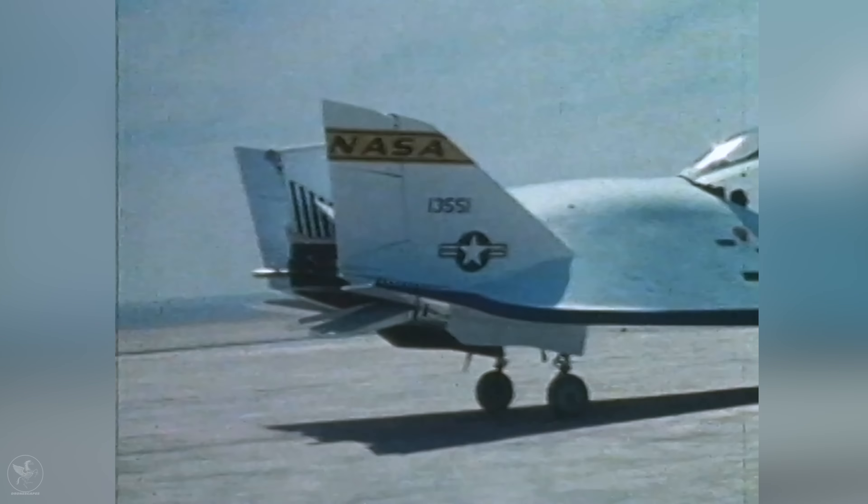Today this significant historical artifact is under the ownership of the Smithsonian's National Air and Space Museum, currently on long-term loan to NASA Armstrong, where it has undergone meticulous restoration to resemble its flight-worthy condition. The success achieved through the M2-F1 program spurred NASA to embark on the development of two heavyweight lifting bodies drawing from studies at NASA's Ames and Langley Research Centers — the M2-F2 and the HL-10, both manufactured by Northrop Corporation.